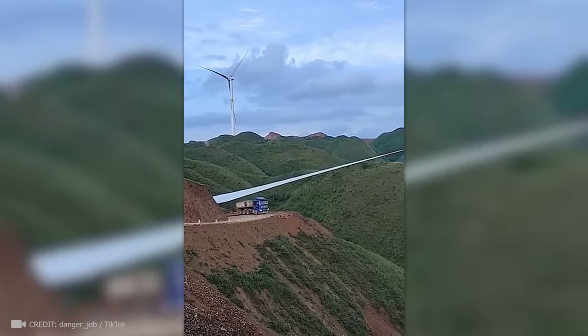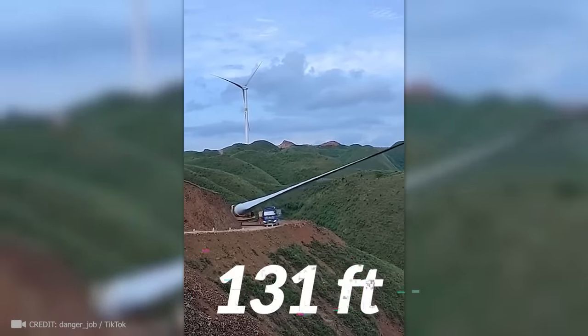You'll never guess what this truck is carrying — a 40-meter blade from a windmill.